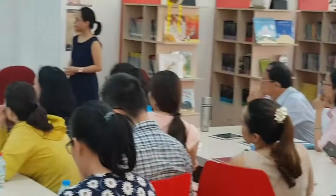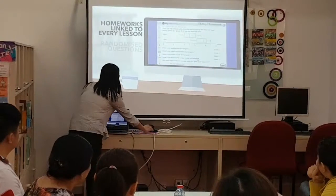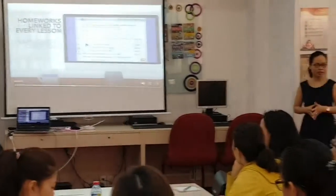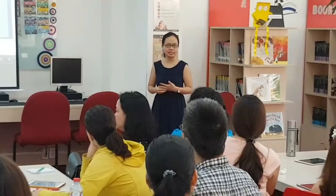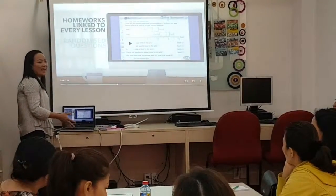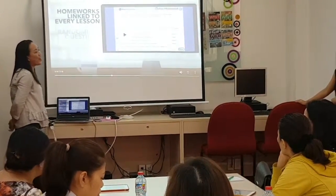Students can also revisit lessons at home to ensure they have thoroughly understood a topic. Each lesson links to a complementary homework task so teachers can easily assess students' understanding. With this, students can also do their homework online, and immediately there will be feedback on whether the answer is correct or not. If the answer is incorrect, it also provides a hint on how to get it right.